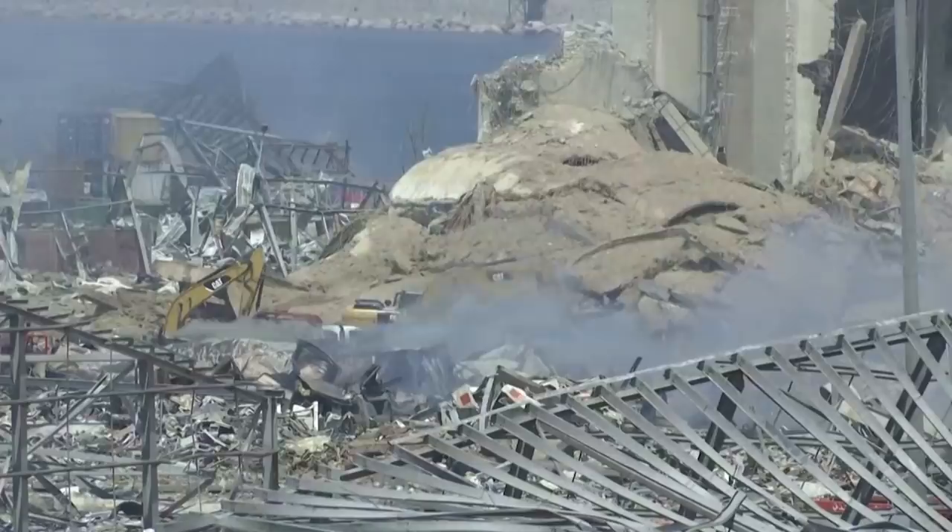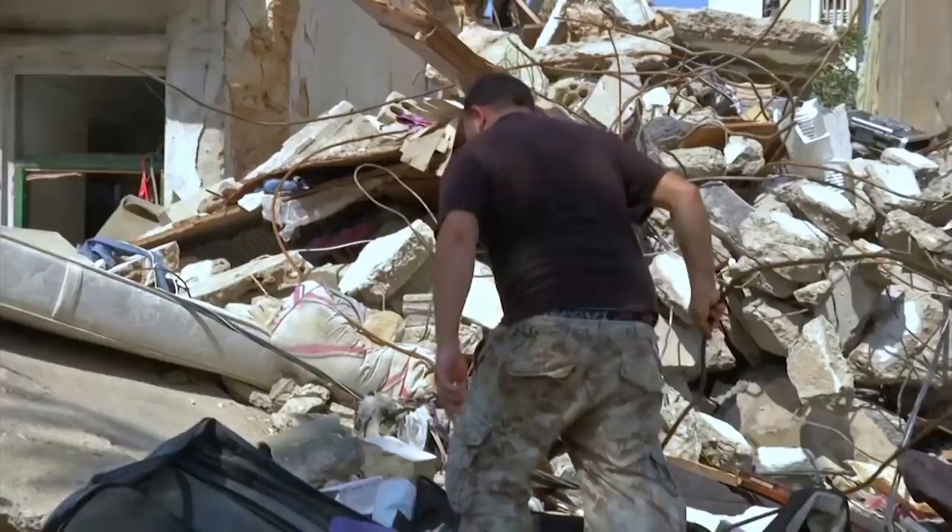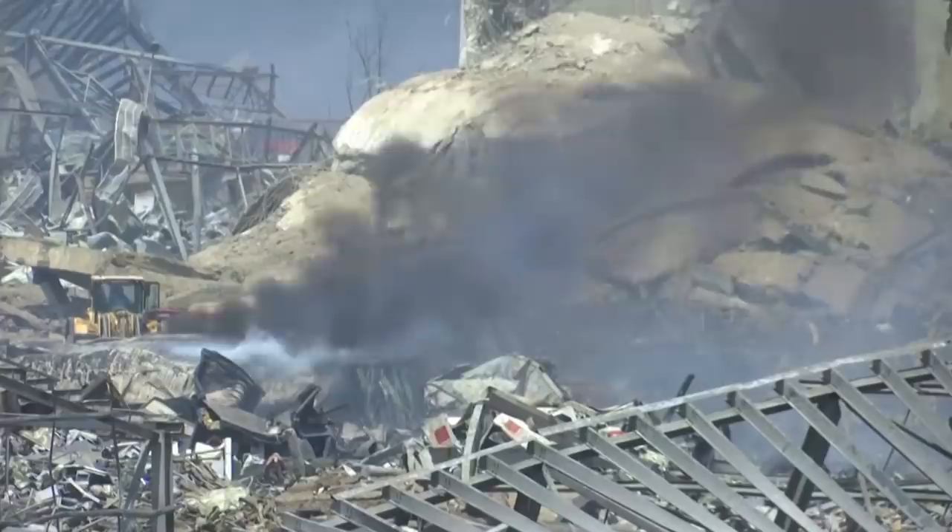On August 4th, that stockpile exploded, killing some 200 people, injuring at least 6,000, and displacing nearly a quarter of a million. So what is this seemingly simple fertilizer that caused such destruction in Beirut?